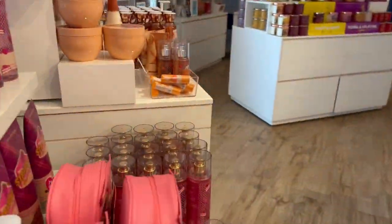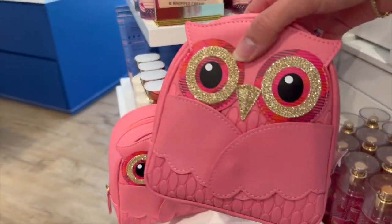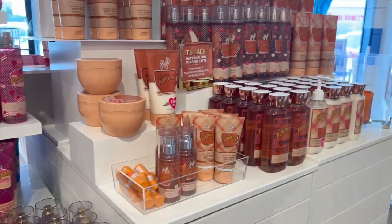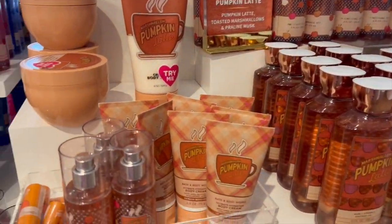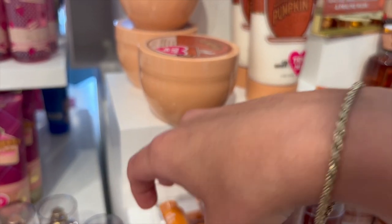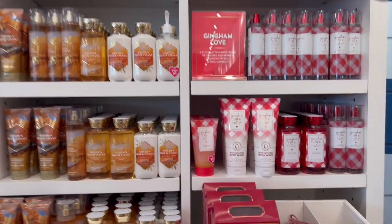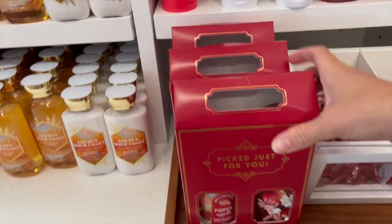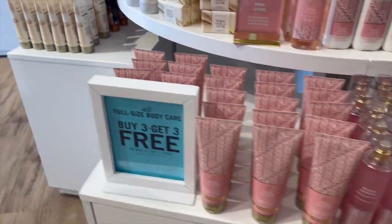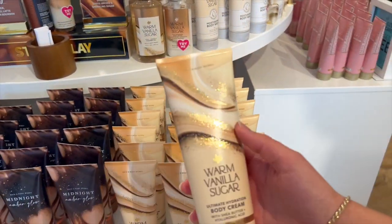And then of course strawberry pound cake is also back — amazing scent. And this cute little owl bag; they always come out with the cutest little bags for fall. They have some Halloween ones too. And then they did also have the marshmallow pumpkin latte and a little lip balm. They had a lot of gingham love at my store, and they had this really cute little gift set for fall in pumpkin apple — the hand soap and the single wick. I believe it was like $14.95 or $18.95.